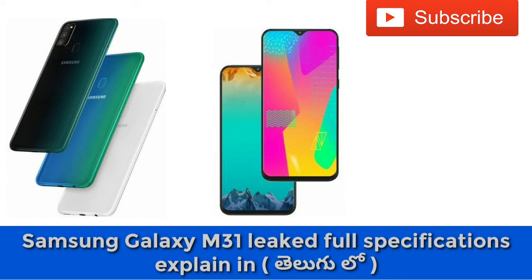For the main cameras, there is a 48MP primary sensor, a 12MP sensor, a wide-angle or telephoto lens, and a depth sensor with LED flash. The front camera is 16MP.